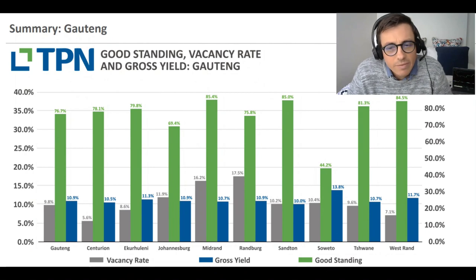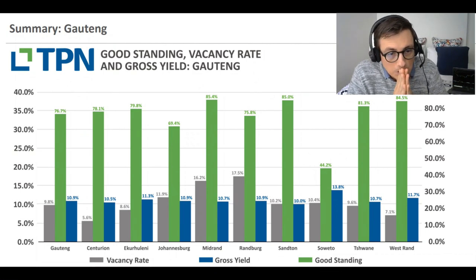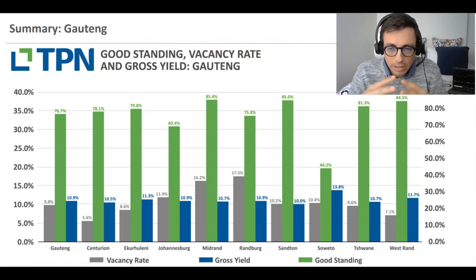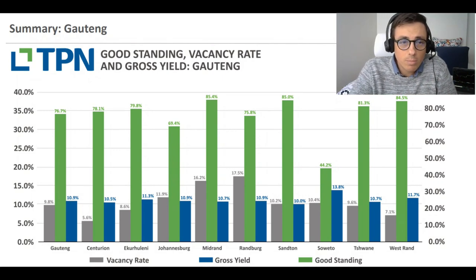Midrand has one of the top good standing ratios. Ekurhuleni is sitting at 11.3% gross yield. At a high level, Ekurhuleni, Johannesburg, and the West Rand are probably areas to keep an eye out for. Let's dive into a little bit more detail - this is just to give a lay of the land, a high-level review of what the Gauteng market looks like.